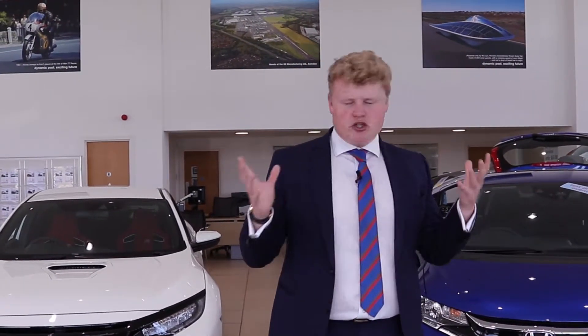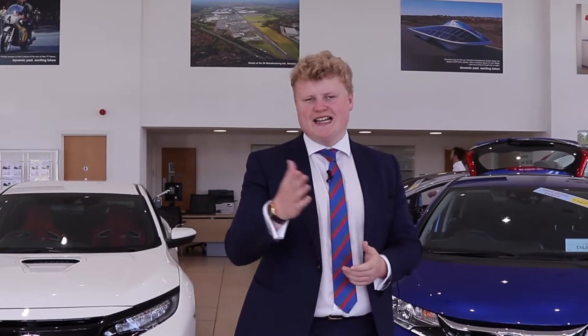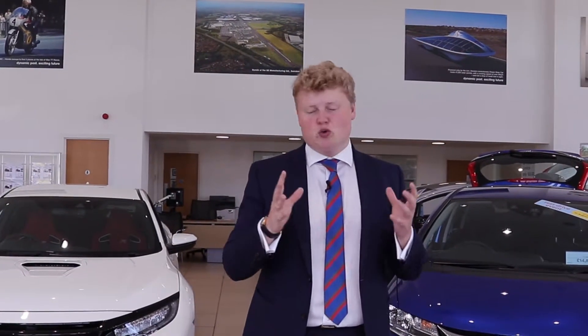Anyway, that's it from me here at Howard's Honda. I hope you've enjoyed this short video. Thanks so much to everybody and all of the staff here, including Alex on camera. We hope to see you guys very shortly. Be sure to get in contact with our guys about this awesome deal. And until then, take care. Goodbye.